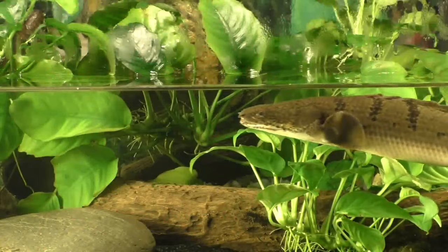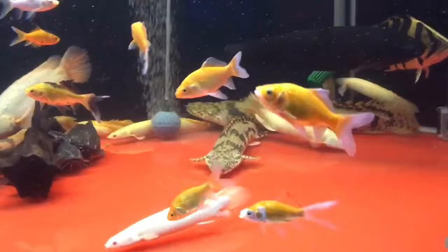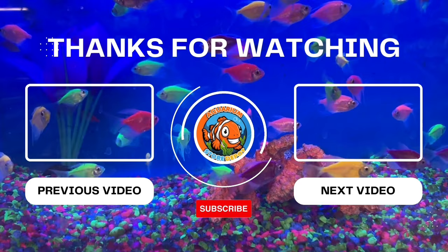Size matters, attitude is everything, and a well-paired tank is a happy aquarium. So dive into the aqua fun, choose wisely, and let your aquatic world thrive. Like, subscribe, comment, and share, and check out the next video for more fishy goodness.